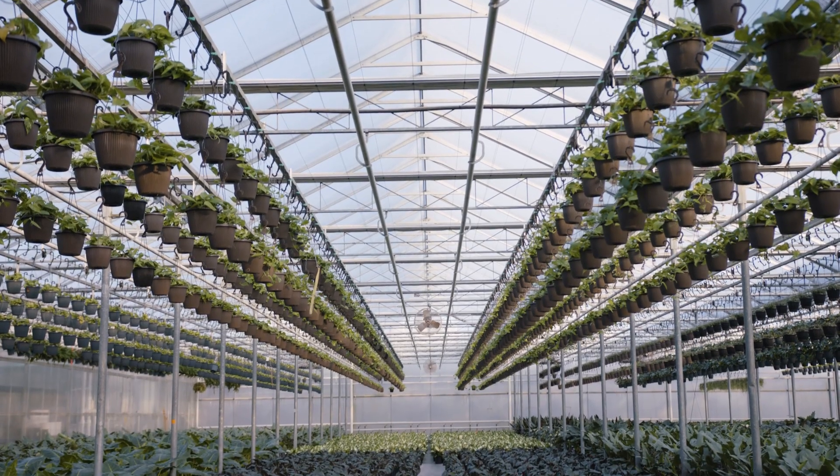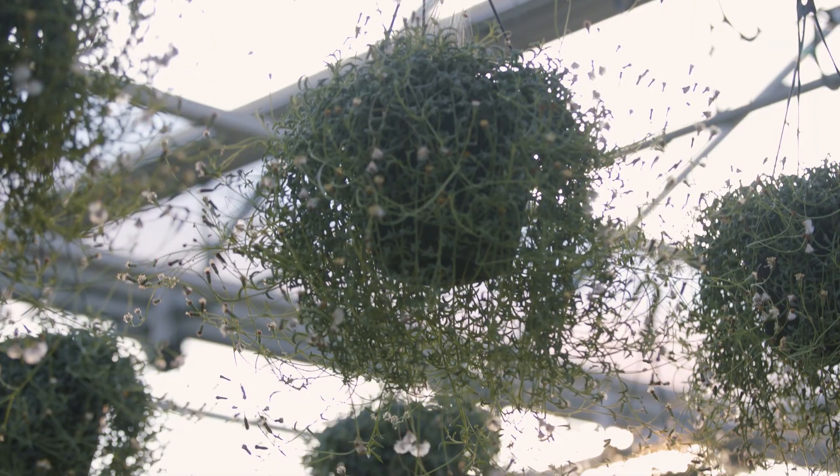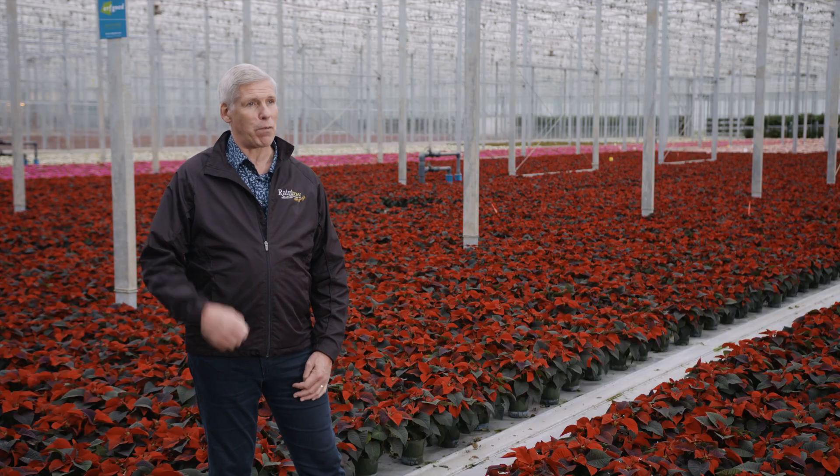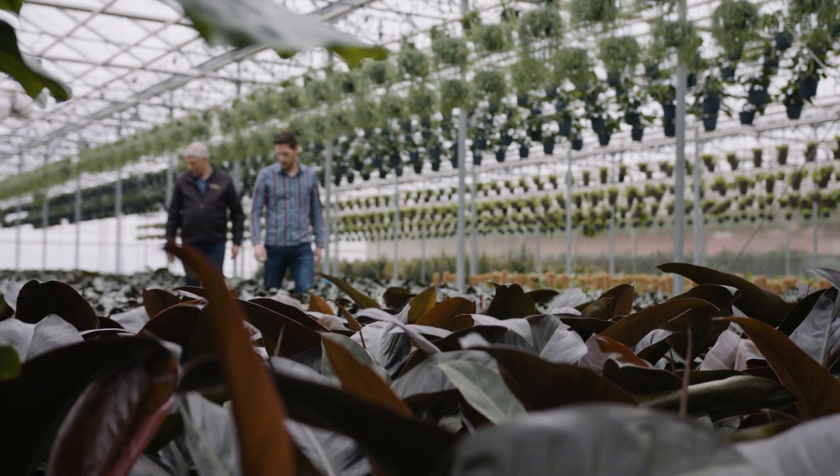In a greenhouse, we're talking about pesticide management — we're talking about bugs. How do we do that? We do that through biologicals. That's a huge win over 35 years ago, when all we did was spray. Today we introduce these biologicals, and they're really good bugs that kill bad bugs.